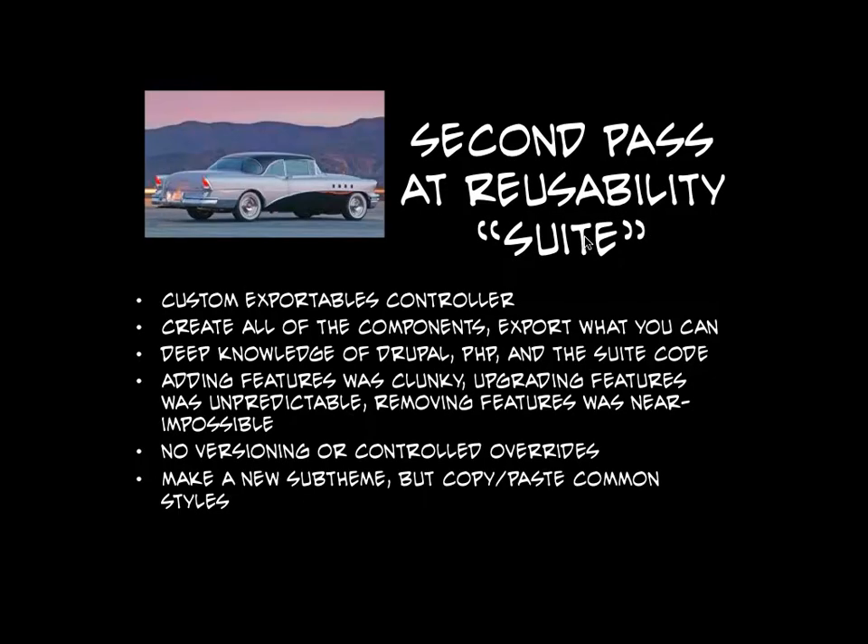Our second pass at attempting to do reusability was a lot closer to what was ideal. We wrote our own custom controller for exportables. Exporting content types and views is pretty straightforward — when you first start doing Drupal sites you're exporting and importing those by hand. But once you get to other things like menu items and roles and all that, it gets a little trickier. This was about a year of development and at the end we had probably 10,000 lines of code to support this entire system.